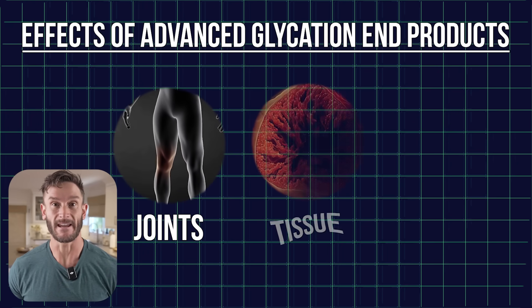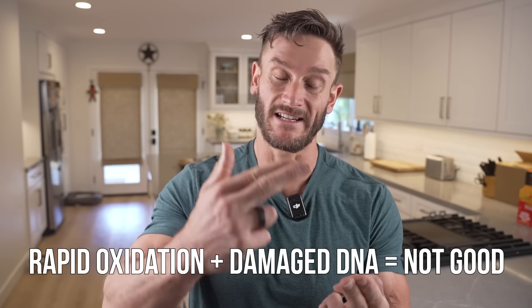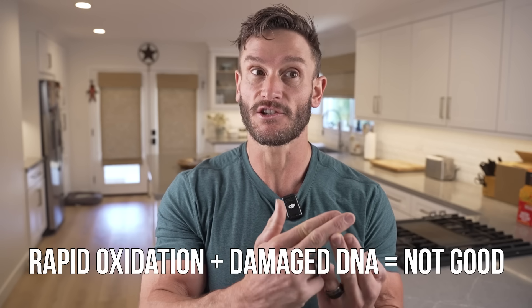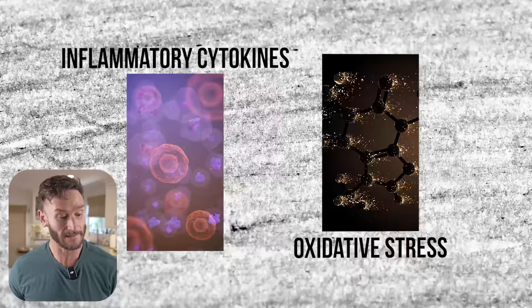So what do advanced glycation end products — AGEs — do in our body? They can build up in our joints, in our tissue, and they damage DNA. Someone with really leathery skin who looks older than they are may have higher degrees of AGEs, because they can build in our skin too. They cause us to oxidize faster, damage DNA, and trigger a cascade of inflammatory cytokines and oxidative stress that makes it hard to manufacture energy properly — leading to insulin resistance and other issues.